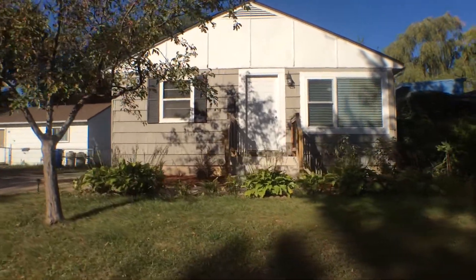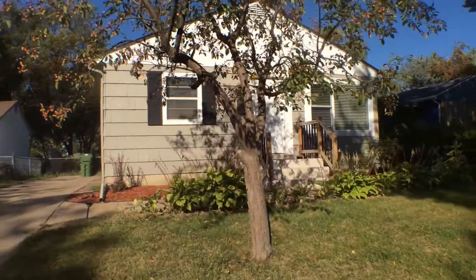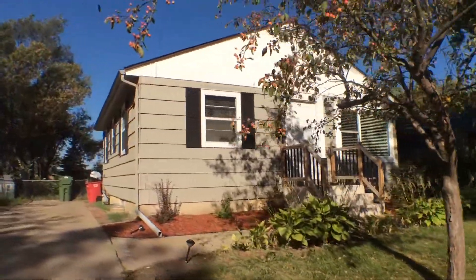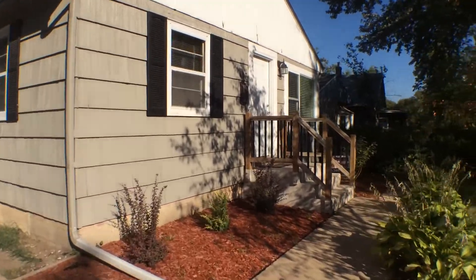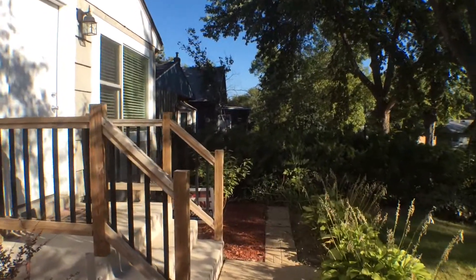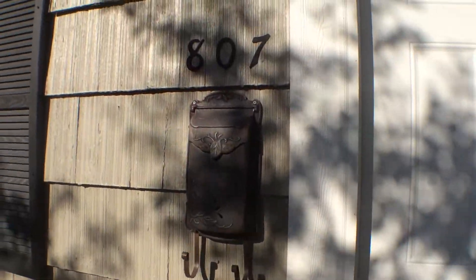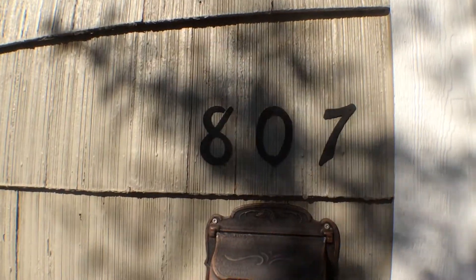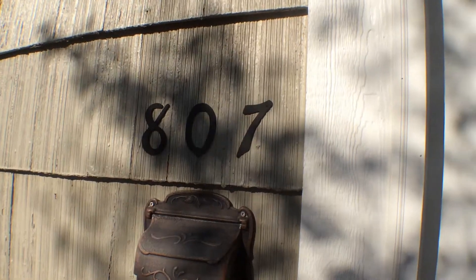Let's go take a look inside. It's very nice landscaping. We are at the property at 807 North Mabel Avenue in Sioux Falls, South Dakota.